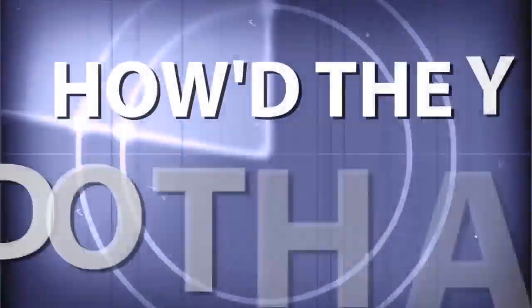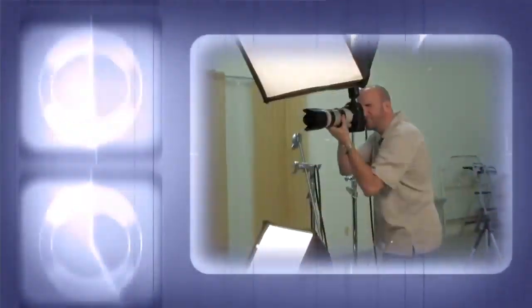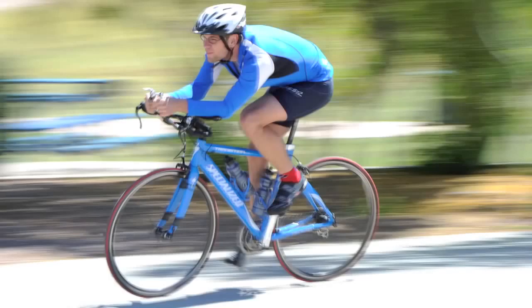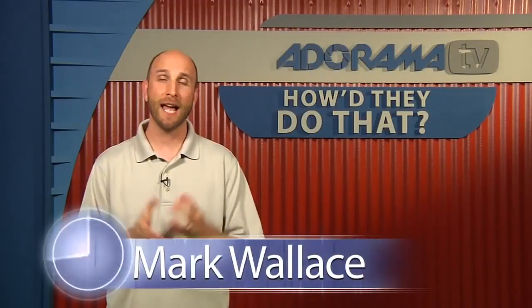AdoramaTV presents How'd They Do That? Where we explore the world of professional photographers and share their techniques with you. Here's your host, Mark Wallace. Hi everybody, welcome to this week's episode of AdoramaTV's How'd They Do That? I'm Mark Wallace.